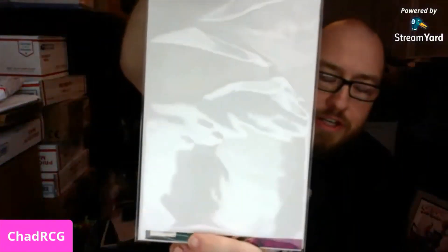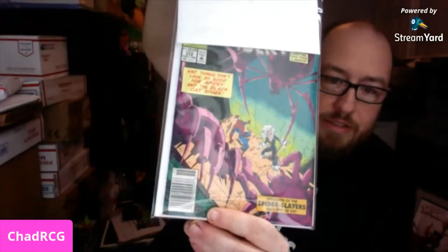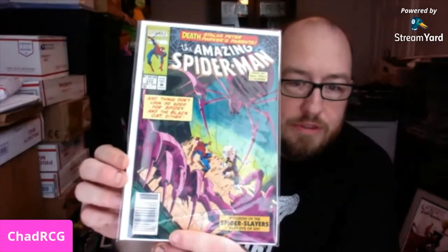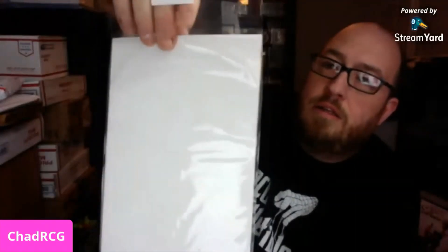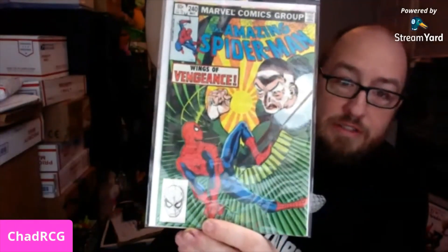I got all five books for $75. Like I said, you don't know what you're going to get, but at least you know you're not going to get skunked. Old Black Cat on there — Spider-Man 372, that's a cool Black Cat cover. And this one is a Condor Wings of Vengeance 240. I've liked all the books I got so far — that's a good thing.